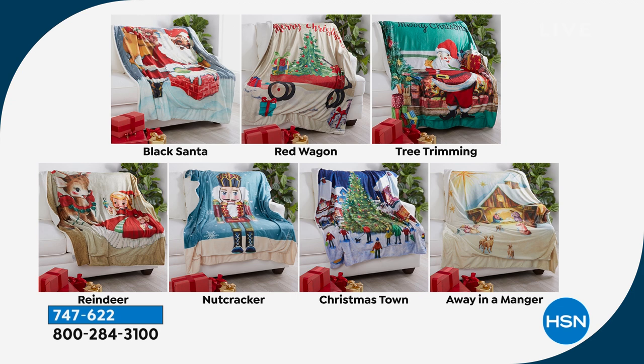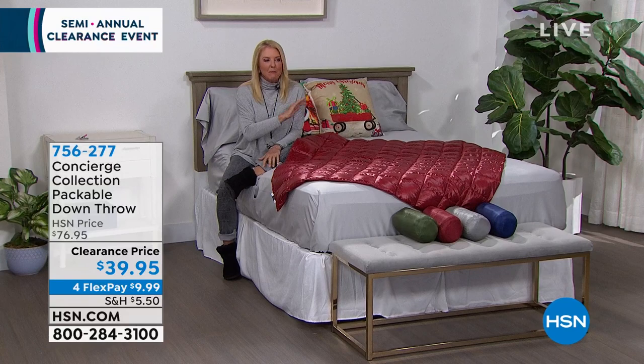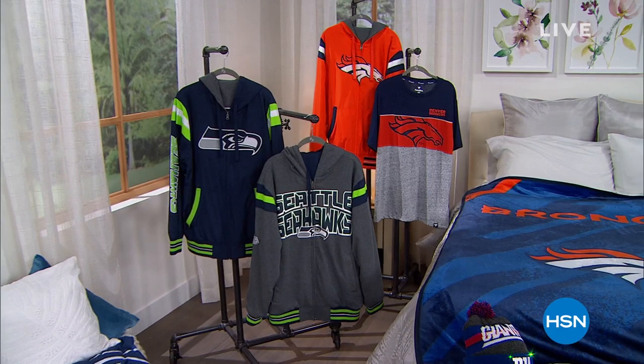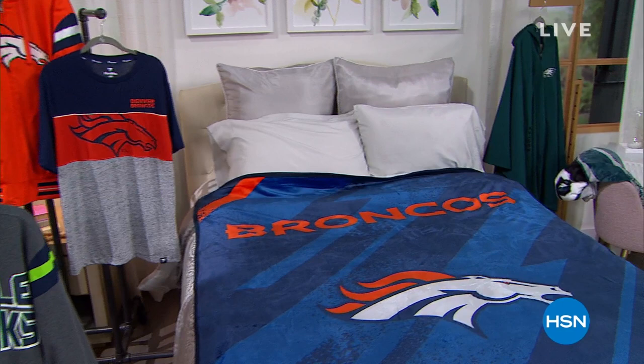Little heads up — we're only about eight minutes away from an NFL five-in-five. It's a special edition tonight to celebrate the NFL football season, which isn't over yet. Fast and furious, lots of great choices, all clearance priced. You can get that gift for a football fan, hold it for their birthday, or just get it for yourself.